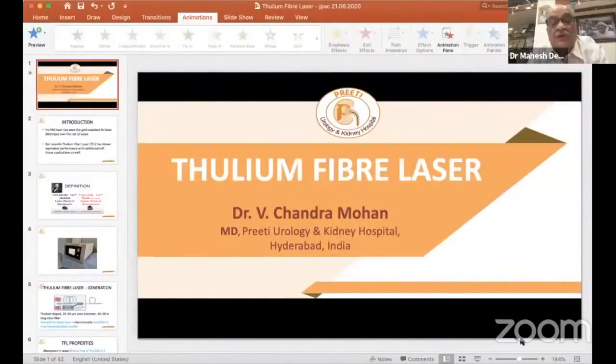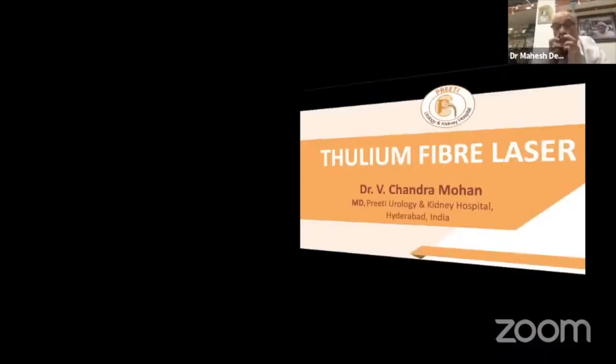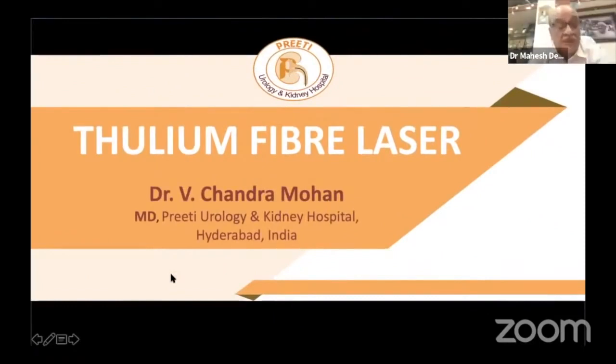Dr. Chandramohan will talk about his experience with thulium and how the thulium laser works in stone management.